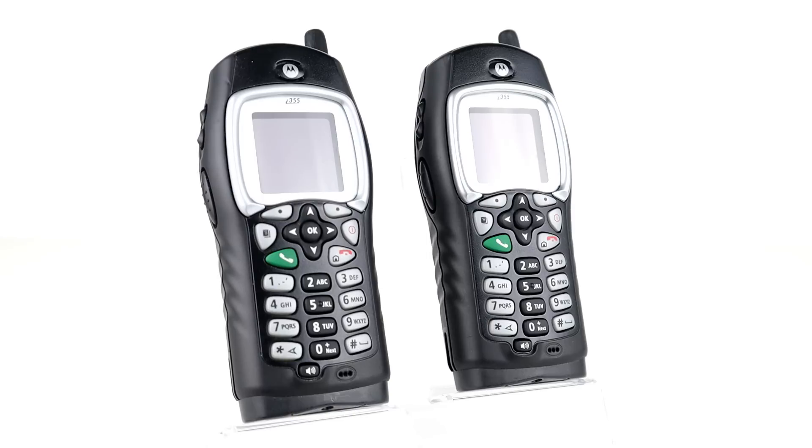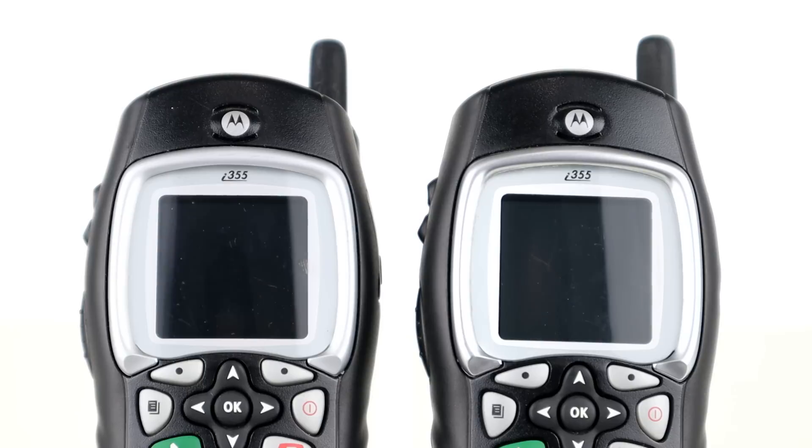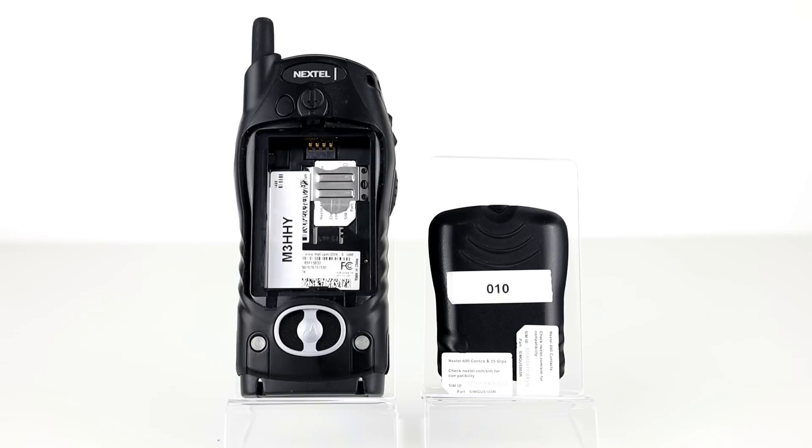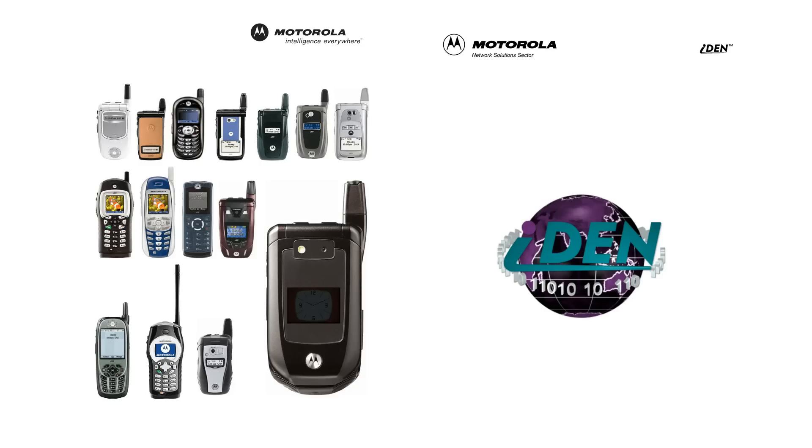This eliminates the need for a duplexer at the mobile end, since time division duplexing of the RF section can be performed. In this video we'll be focusing on the Motorola i355. However, the first commercial IDEN handset was Motorola's L3000, released around 1994. Most modern IDEN handsets use SIM cards similar to, but incompatible with, GSM SIM cards, and there were almost 80 IDEN models produced over the years.